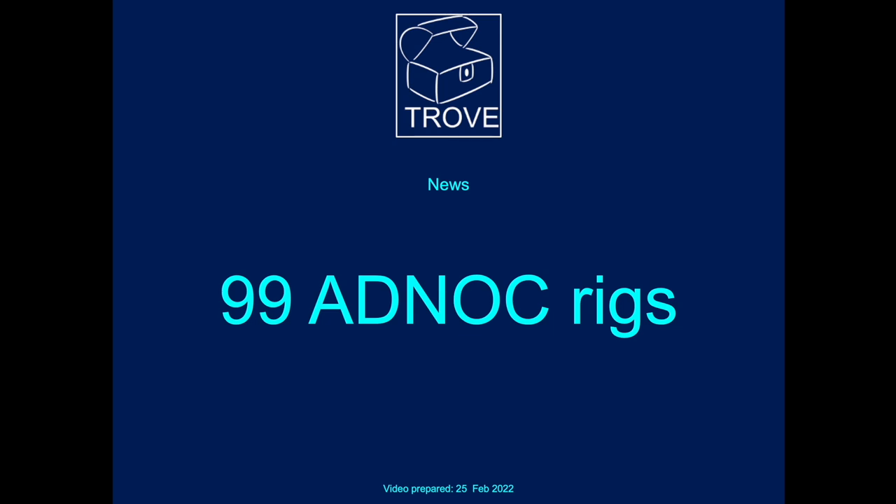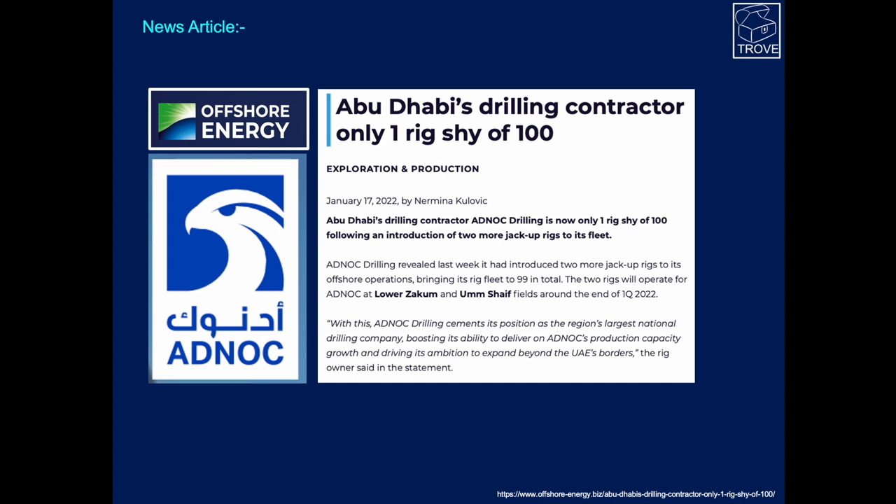99 ADNOC rigs — what's that all about? This is a news article that came out in the middle of January in Offshore Energy. ADNOC is the Abu Dhabi National Oil Company, and the drilling contractor is ADNOC Drilling. The article discussed the fact that they just bought two additional rigs to take the fleet from 97 up to 99, to operate at Lower Zacham and the Umshafe fields from the start of 2022. This is scale — this is big.